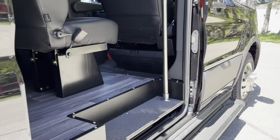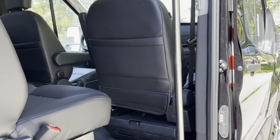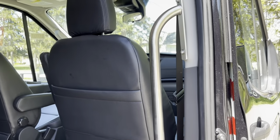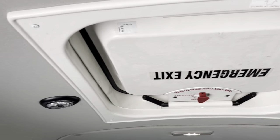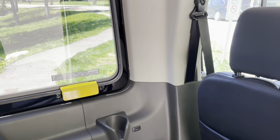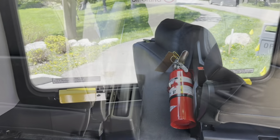Safety is our top priority. These vans are equipped with a smart liner running board, B-pillar stanchion, roof hatch, additional lighting in the headliner, an emergency exit light, an emergency side egress window, and a fire extinguisher.